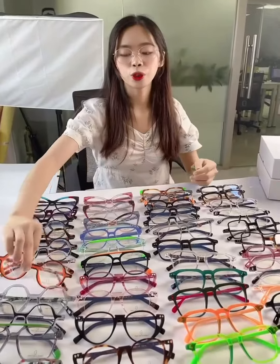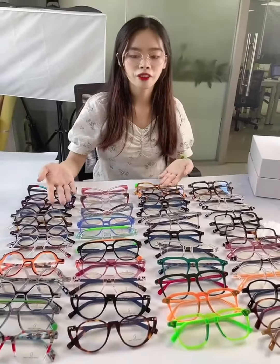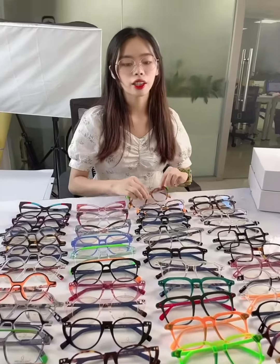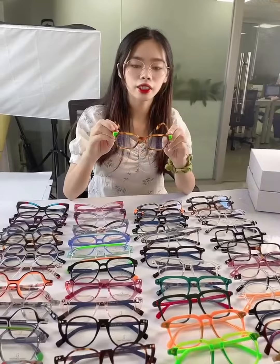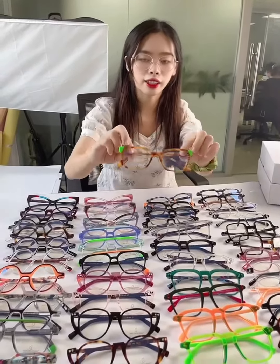All these eyeglasses shown are available through sports wholesale at factory direct prices. If you are interested, please feel free to contact me to get the catalog.